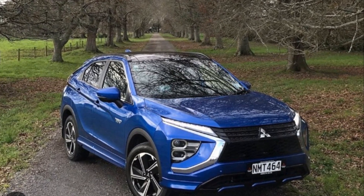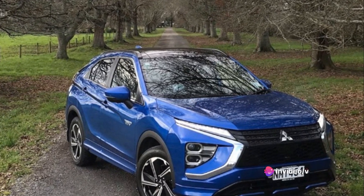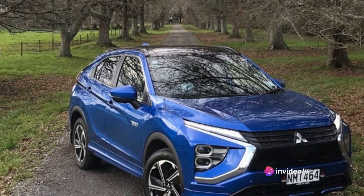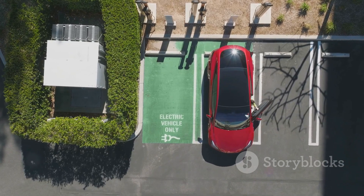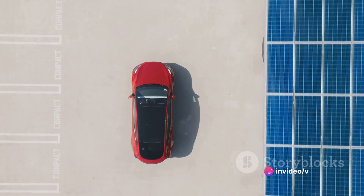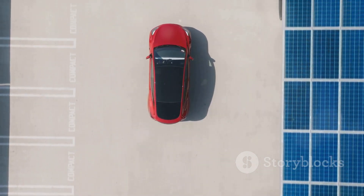Moreover, the Eclipse Cross PHEV is equipped with a regenerative braking system that captures the energy usually lost during braking and converts it into electricity, recharging the battery on the go and further improving its fuel economy. The Eclipse Cross PHEV is also a low-emission vehicle — its hybrid system reduces CO2 emissions significantly compared to purely gasoline-powered counterparts.